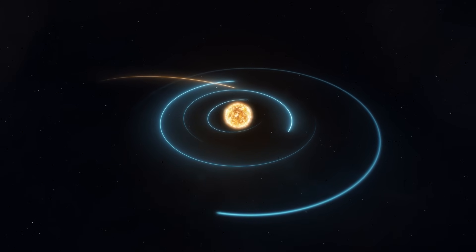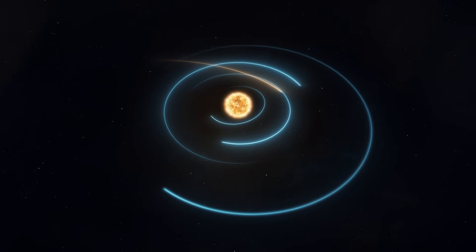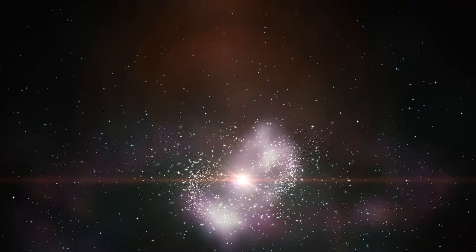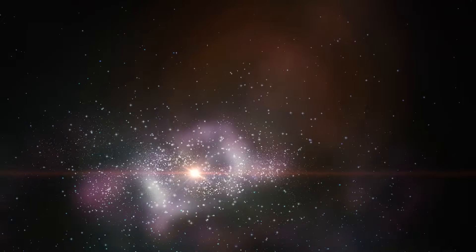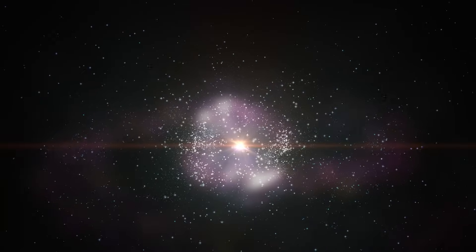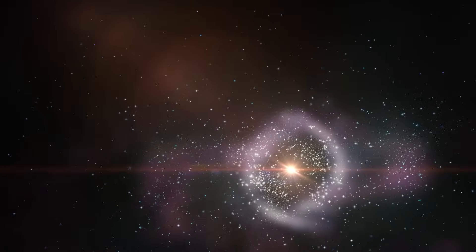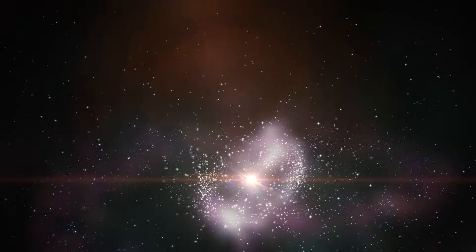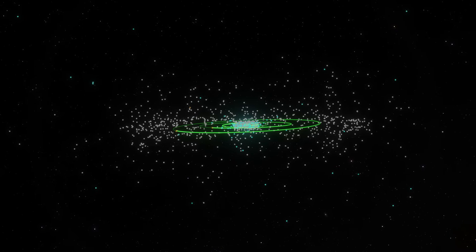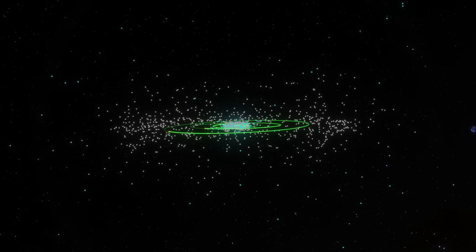Even computer models of the solar system's formation predict that the gas giants would have scattered an enormous amount of protocomets outwards in the system's early days. And what led scientists to conclude that the Oort Cloud is a sphere that enshrouds the solar system? That's mainly because we've seen long-period comets come in from all directions — and that's also one of the reasons we know they aren't coming from the Kuiper Belt, because if they did, their orbit would most likely bring them closer to the ecliptic, the plane where all solar system planets orbit the sun.